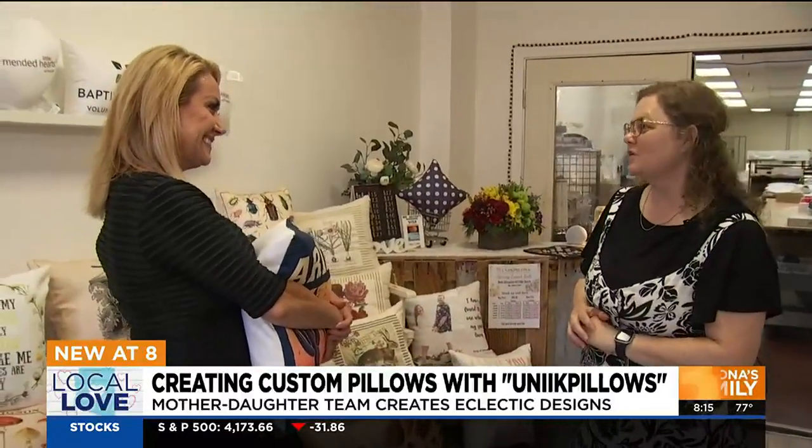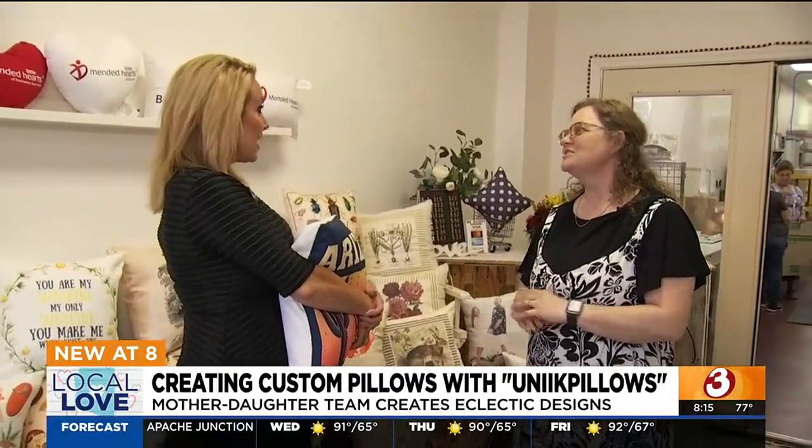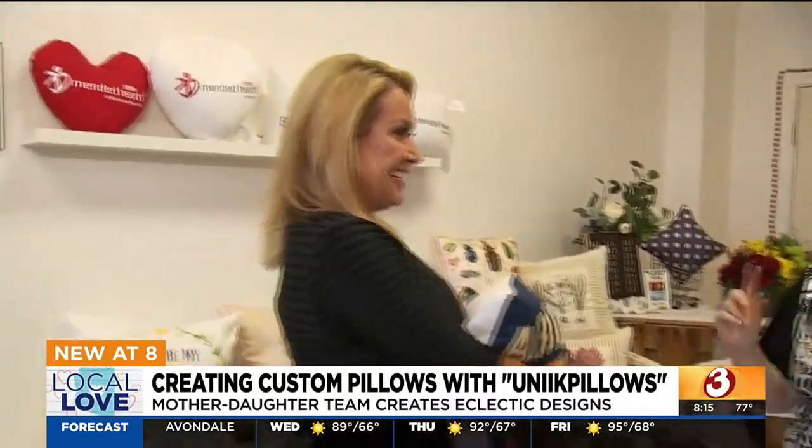We do graduation pillows, we do photo pillows, we do memory pillows. You can put your pets on there. Artists can put their work on them. We have quite a few artists that we work with, as well as a few large corporations in the valley that we actually do pillows for.